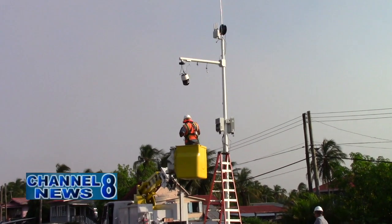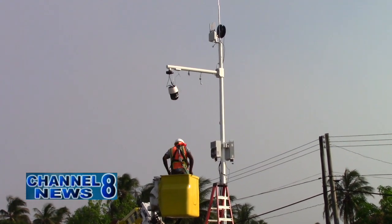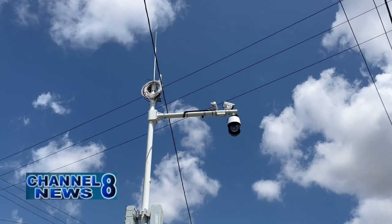Closed-circuit television cameras are being installed in several areas in Region 6. CCTV cameras are currently being installed all around Region 6. The installation process began on the 21st of August in New Amsterdam and is expected to be completed by the end of this week.